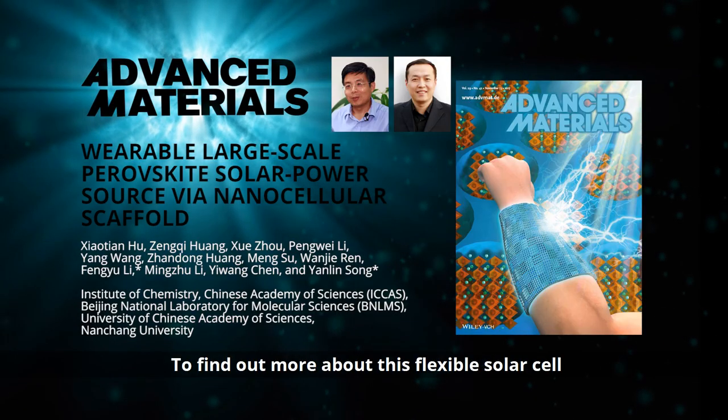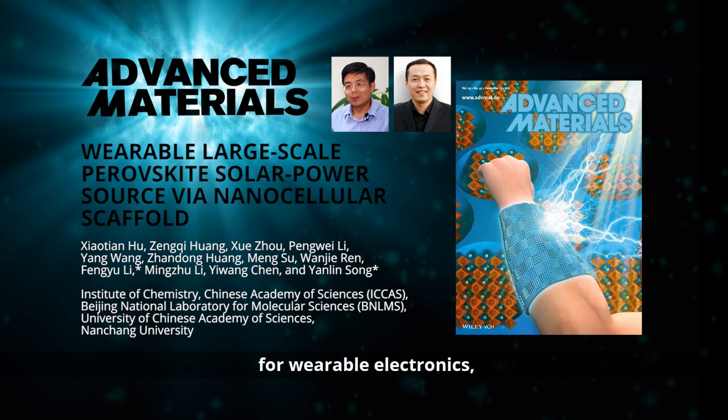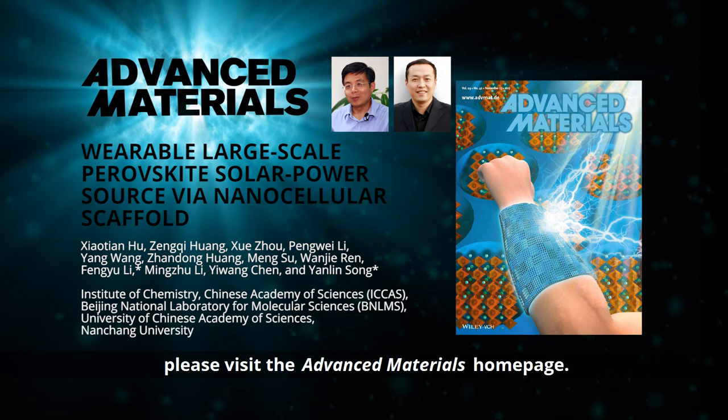To find out more about this flexible solar cell for wearable electronics, please visit the Advanced Materials homepage.